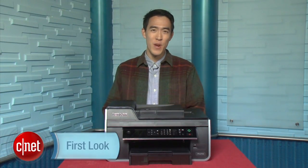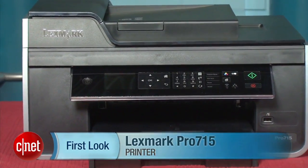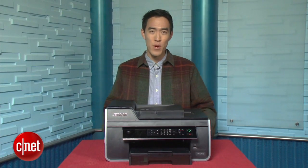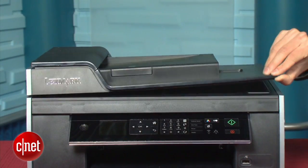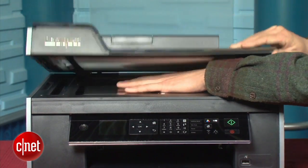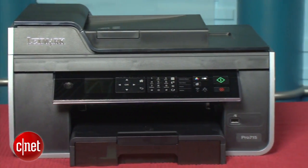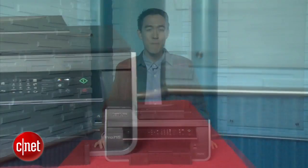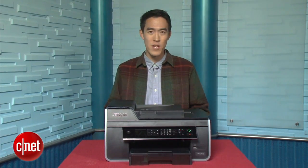I'm Justin Yu, printer editor for CNET, and this is your first look at the Lexmark Pro 715 multifunction printer. We're seeing prices drop for all-in-one printers — devices that combine a printer, scanner, copier, and fax machine in one. Unfortunately, this one will set you back $200. It's more or less the same as the previous version, the Pro 705, which you can now get for $100 on third-party retailer websites.